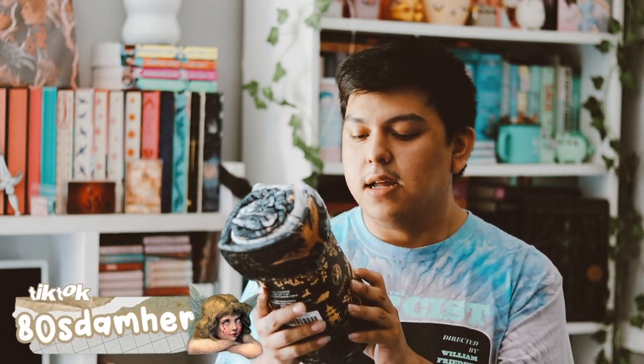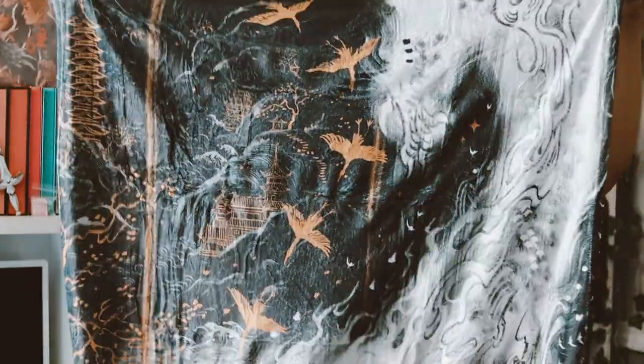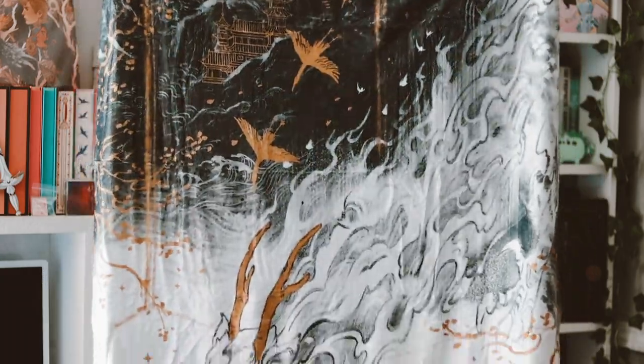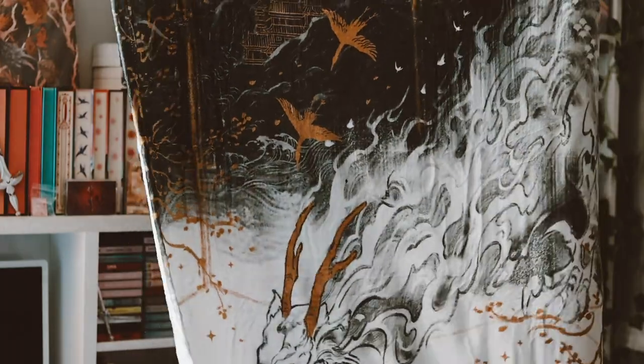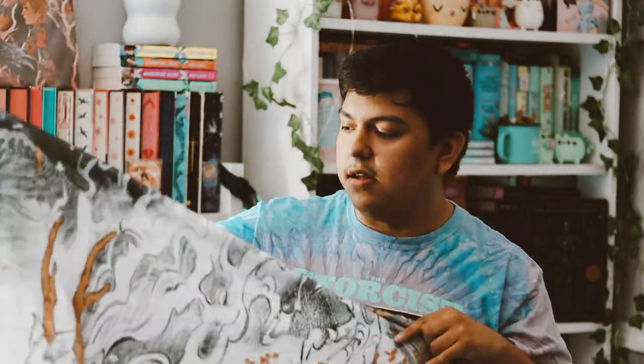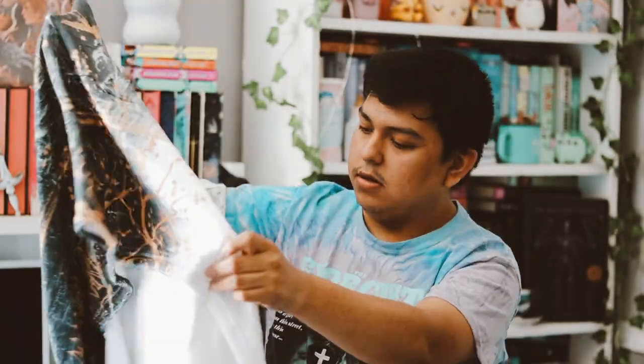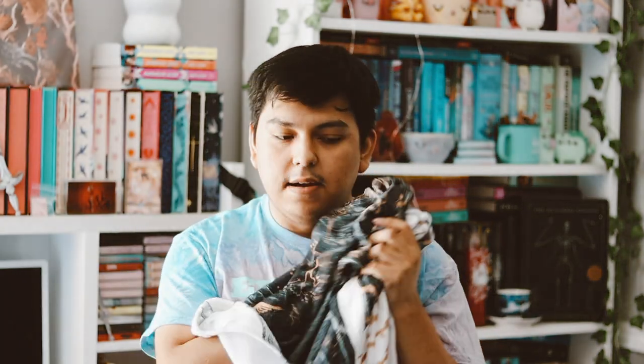So the first item inside this box is a blanket which is Six Crimson Cranes, designed by Kelly Con at afterblossom_art. Here's the blanket — I really like it, it's very soft. I like the design as well; there's a dragon, there's cranes, there's a little person and everything. I'm really happy with this item.